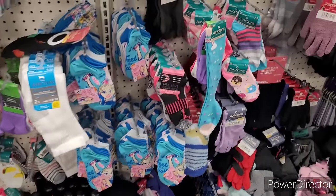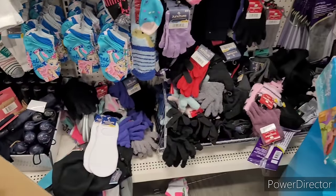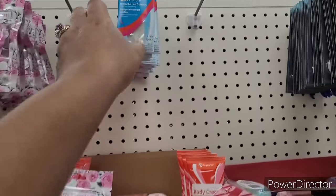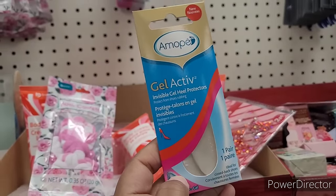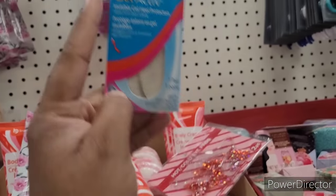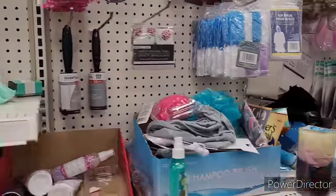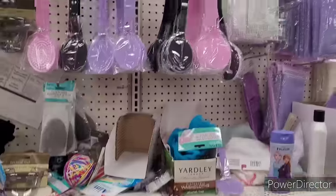Let's be getting ready to hang those up. Here's some JoJo. This bath confetti — little flowers. I've been seeing these and I don't know why I haven't been showing y'all, but it's the — I think I'm saying that right — gel active invisible heel protectors. Bath sponges and bath brushes.